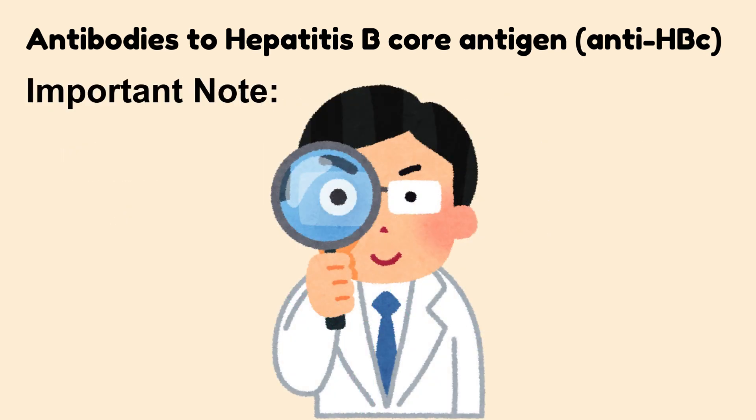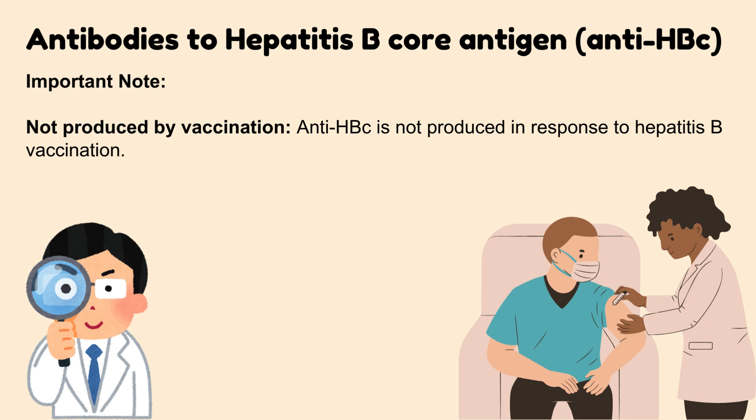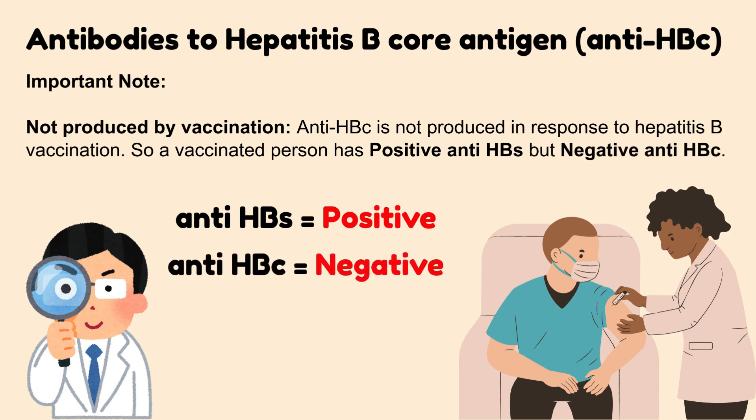Important note: Hepatitis B Core Antibody is not produced in response to Hepatitis B vaccination. So a vaccinated person has a positive Hepatitis B surface antibody but a negative Hepatitis B Core Antibody.